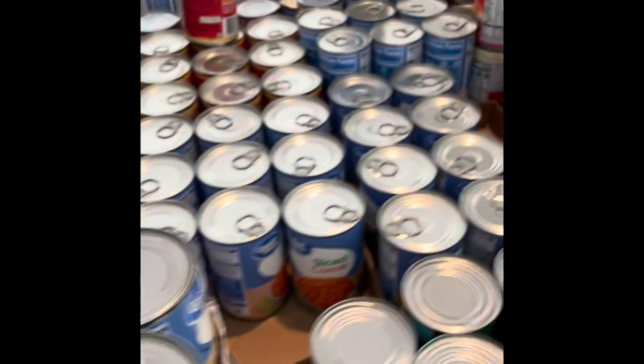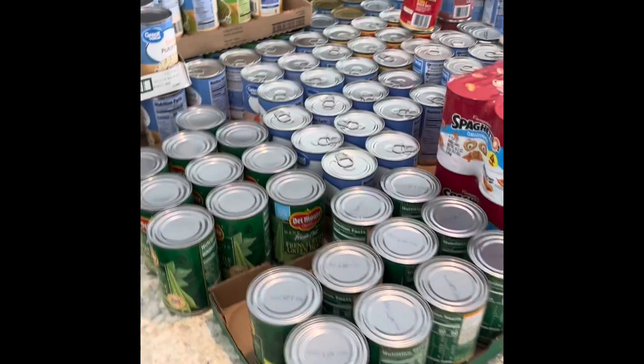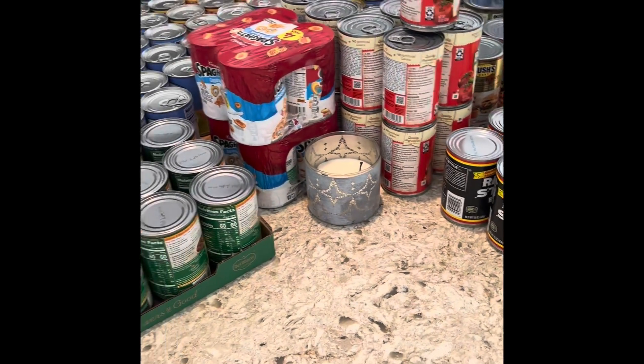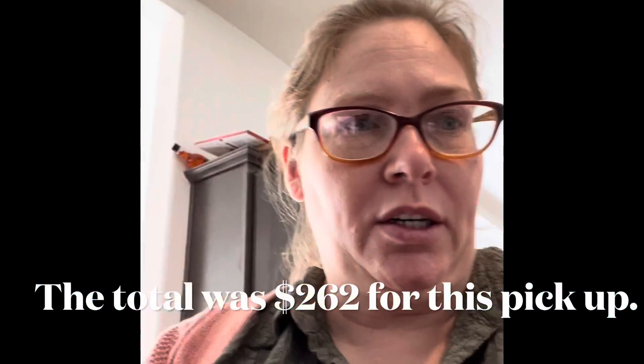So that was my Walmart grocery haul, and I will add what this came to. This is all the stuff that I had to pick up from Walmart. We did pick up, which we've never done before, and that went really well. You just order online and then drive up to pick it up. I didn't know if they'd make a lot of mistakes, but everything was here, so that went really well.